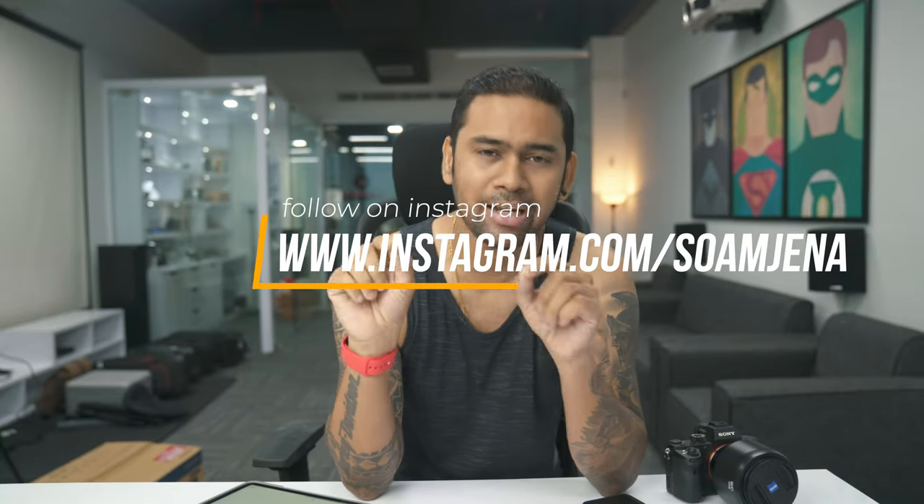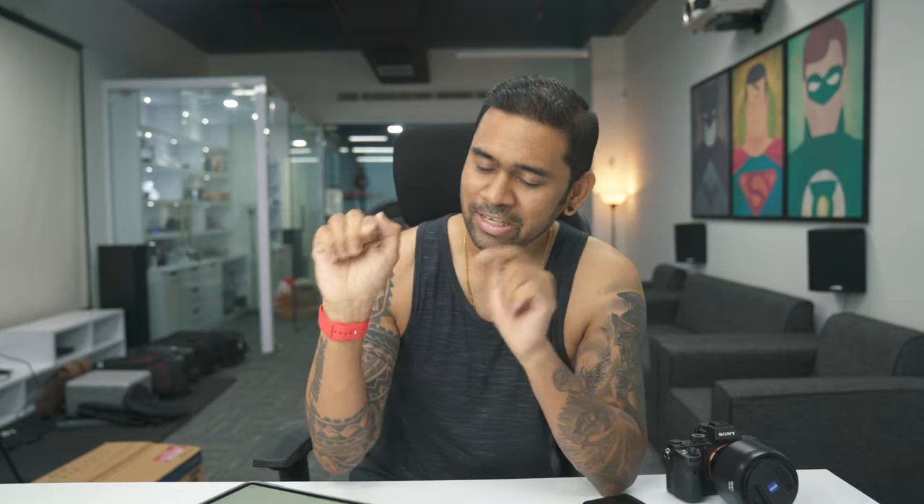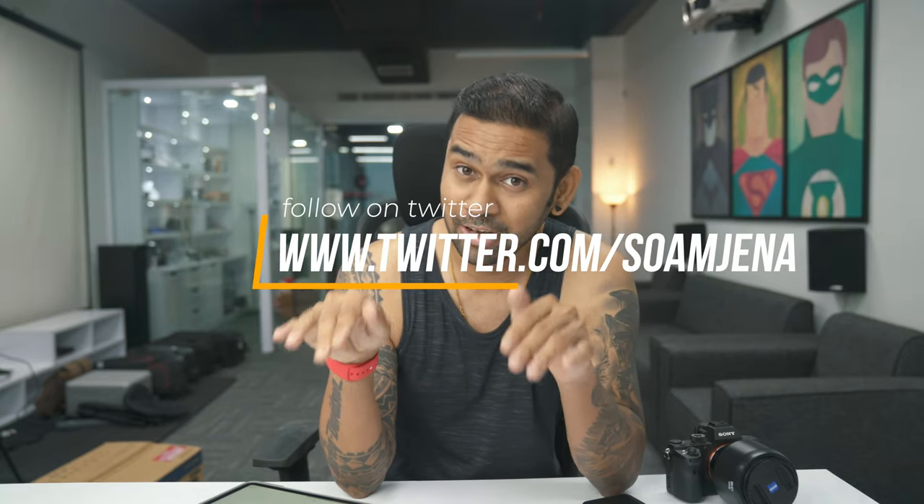People who follow me on Instagram or Twitter know that I've ordered the Z4 last week. I don't use Facebook anymore — it's filled with a lot of junk personalities. I keep blocking a lot of people, so Facebook I don't use anymore. I'm most active on Twitter or Instagram. In case you're not following me on Instagram or Twitter, here are my IDs where I'm really, very active.